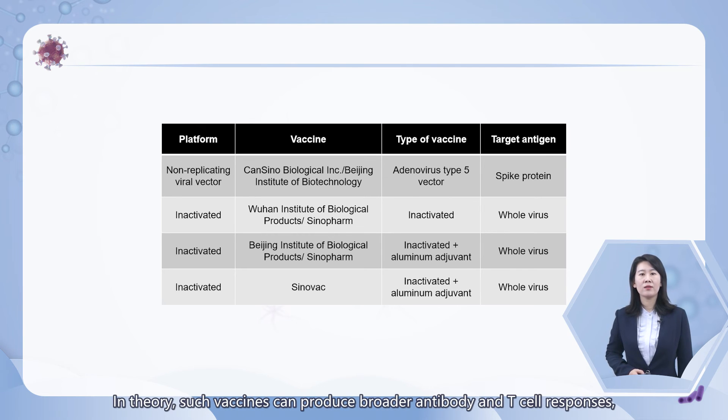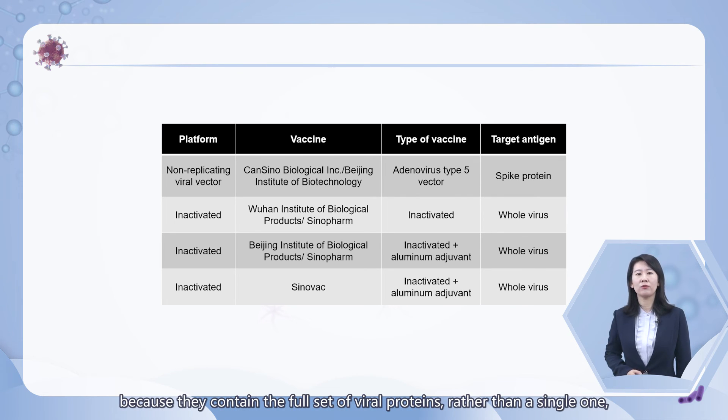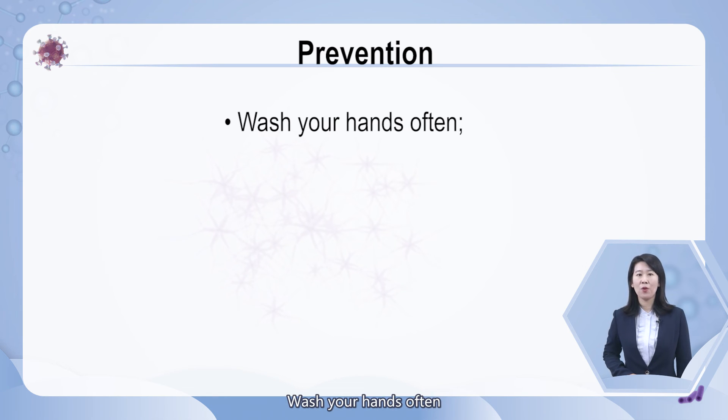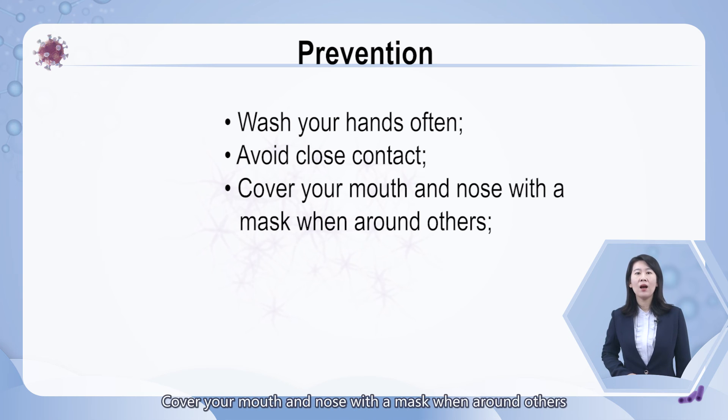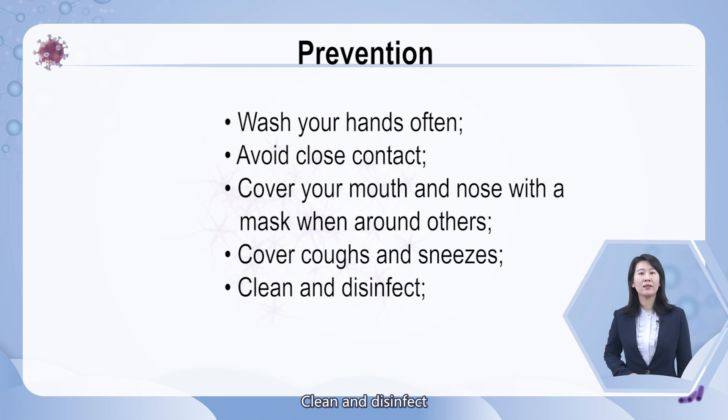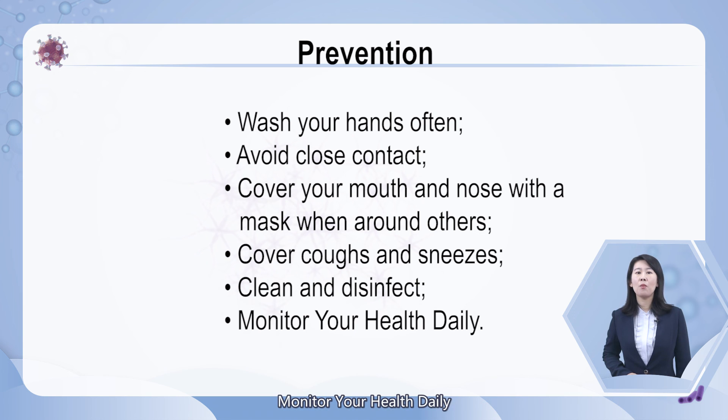In theory, such vaccines can produce broader antibody and T-cell responses because they contain the full set of viral proteins rather than a single one such as spike. In addition to getting vaccinated, development of basic hygiene habits is also important in preventing the spread of the virus: wash your hands often, avoid close contact, cover your mouth and nose with a mask when around others, cover coughs and sneezes, clean and disinfect, and monitor your health daily.